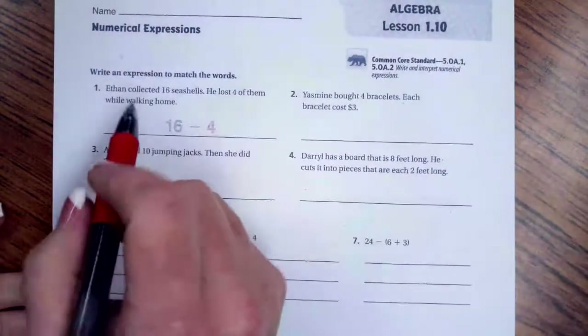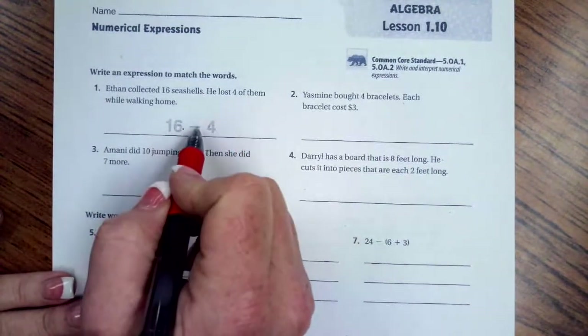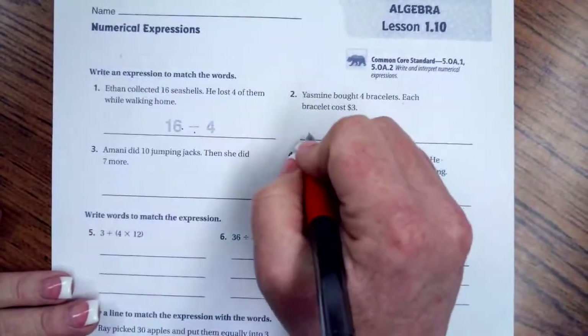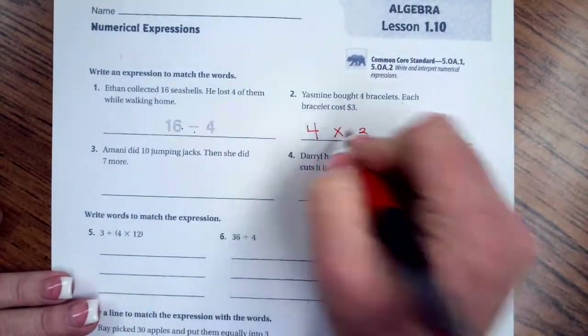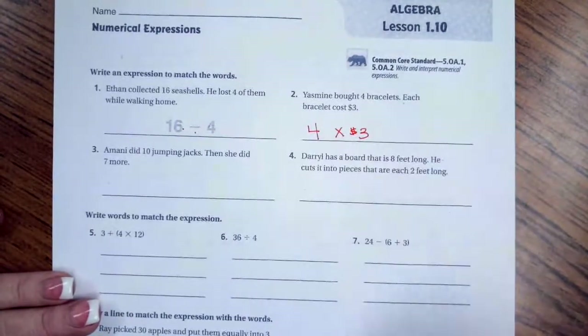Ethan collected 16 seashells and lost four of them. Losing them means they went away, so we subtract: 16 minus 4. Yasmin bought four bracelets and each bracelet costs three dollars. To find the total cost we would multiply: four bracelets times three dollars.